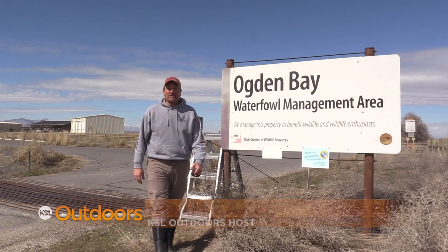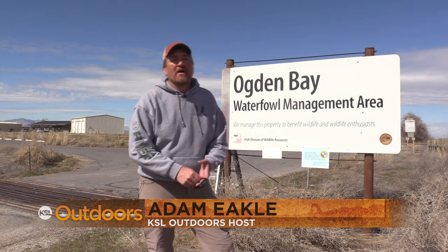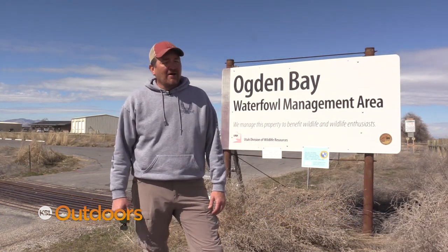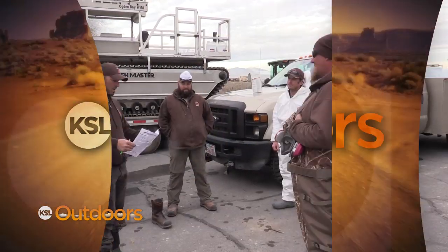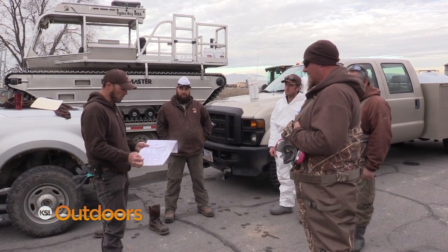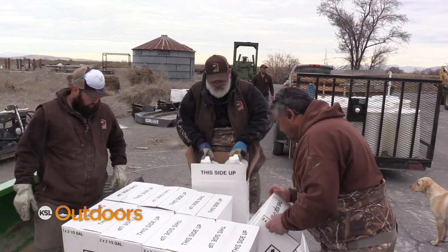Hey, welcome back to KSL Outdoors. We've moved out of the mountains down here to the valley to the Ogden Bay Waterfowl Management Area, where biologists are looking to kill carp to benefit waterfowl. We're going to do some carp control out at Ogden Bay today out in unit one.